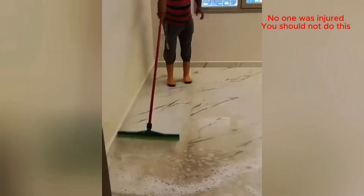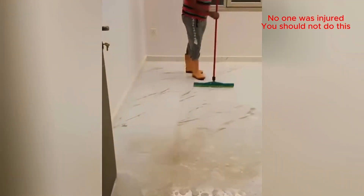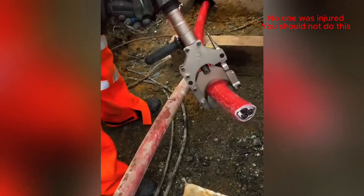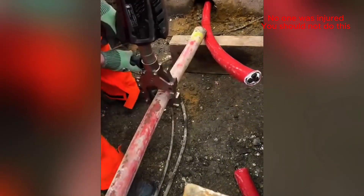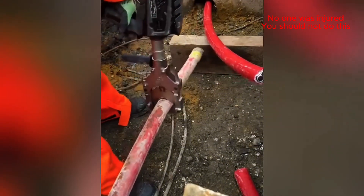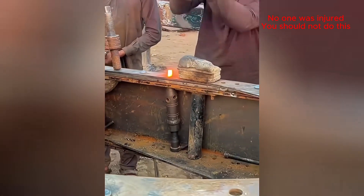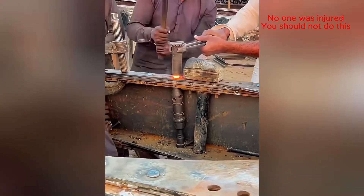So fresh and so clean! That thing cuts through cable like it's nothing! A little heat, a big hammer — problem solved!